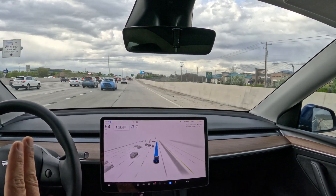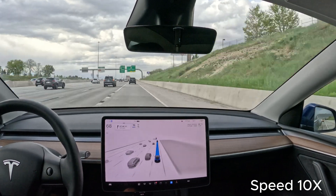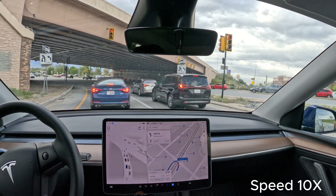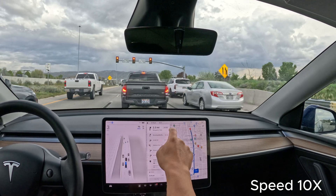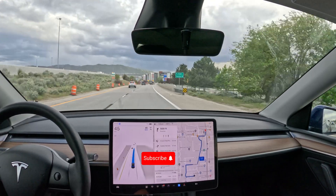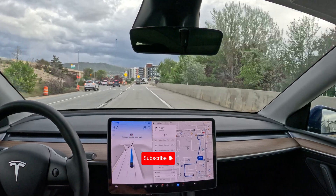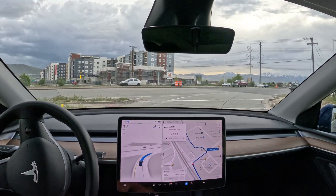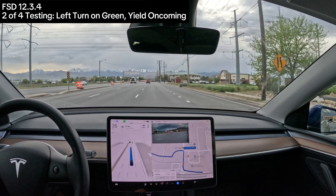Let's turn around. I will take the first exit and then come back and test something else over there. This is the one that it needs to change three lanes. Yeah, it's just fine because there's no traffic.